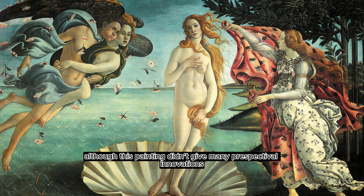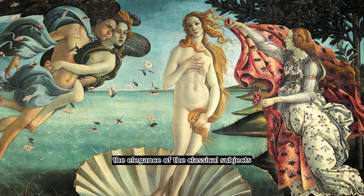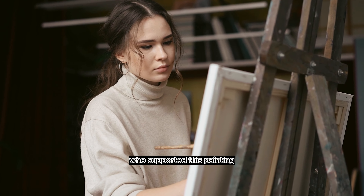Although this painting didn't offer many perspectival innovations, the elegance of the classical subjects was something that would have intrigued the wealthy individuals who supported this painting.